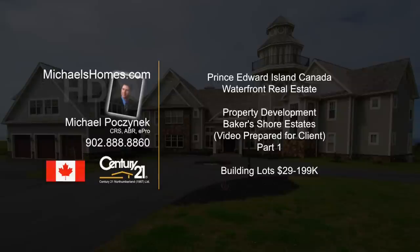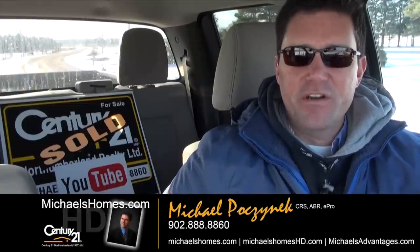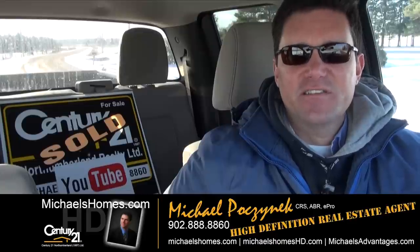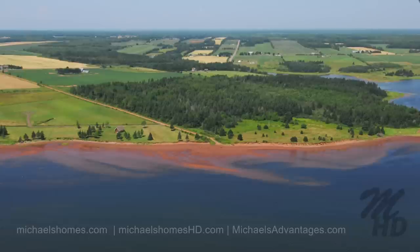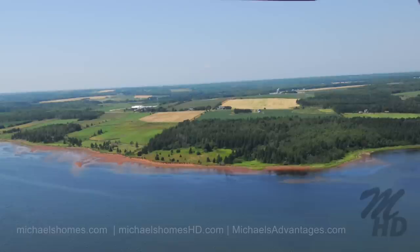Hello and welcome to Michael's Homes HD, Prince Edward Island's number one source for high-definition real estate video. Good day everybody, Michael Posnick here, Century 21 Northumberland, your high-definition real estate agent. Today we're doing a bit of a mini-series on a piece of property that's about 50 acres that I've assisted a client for the last two years to develop. We finally have our stamped approvals and the lots are going to go out between $29,000 for a back lot to $199,000 for a massive six-acre estate lot. So let's go take a look.